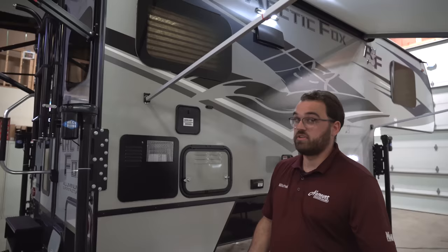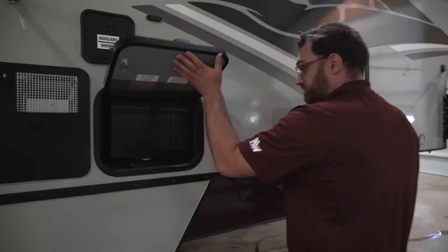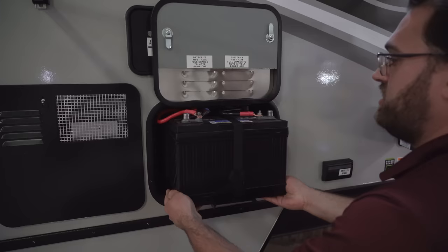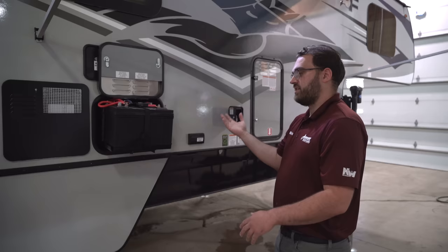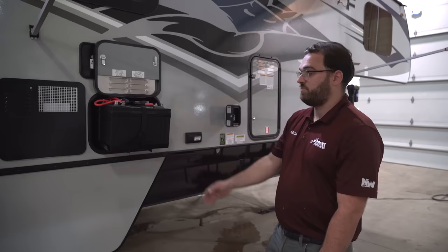You've got your battery compartment here. What batteries it comes with is going to depend on your Arctic Fox dealer. We send ours out with two SRM 31 group batteries — a nice, higher-capacity battery. We get a lot of customers that take these off-grid and don't have hookups, so the higher capacity is nice.